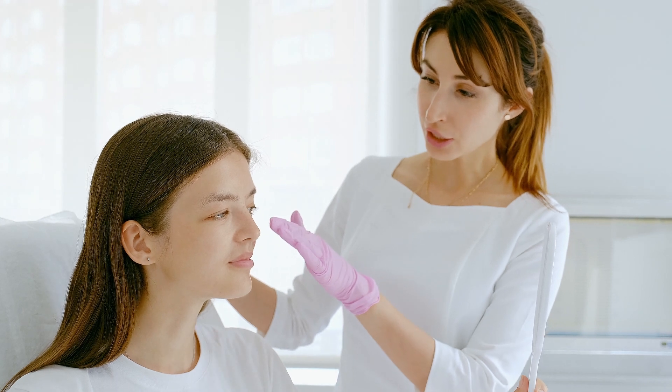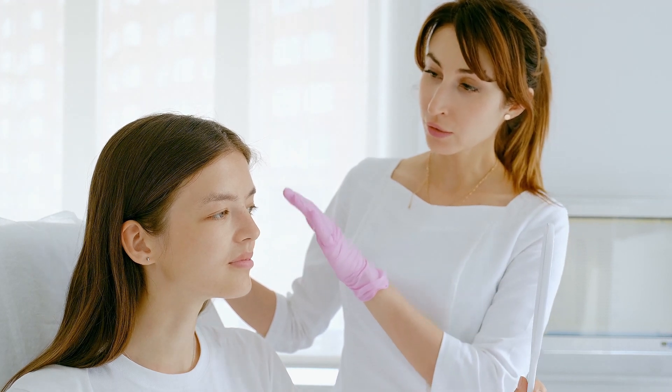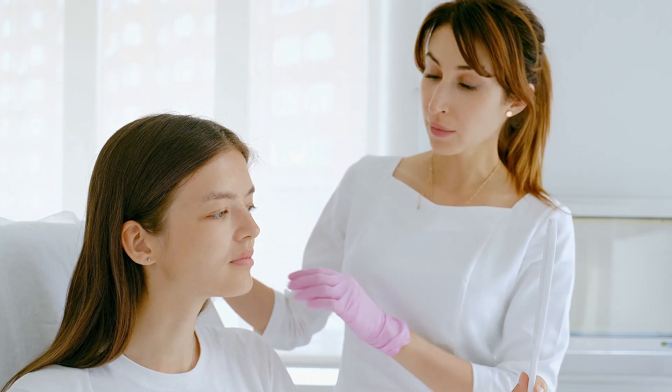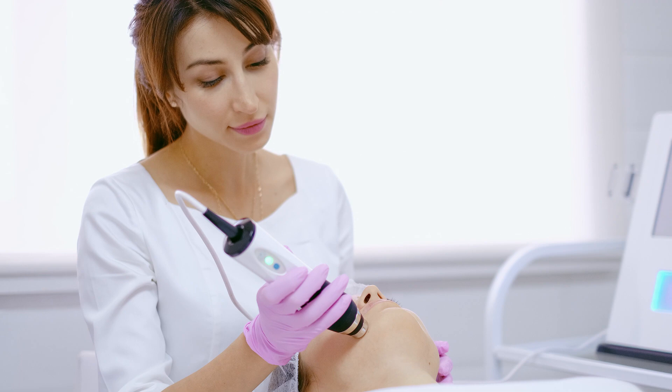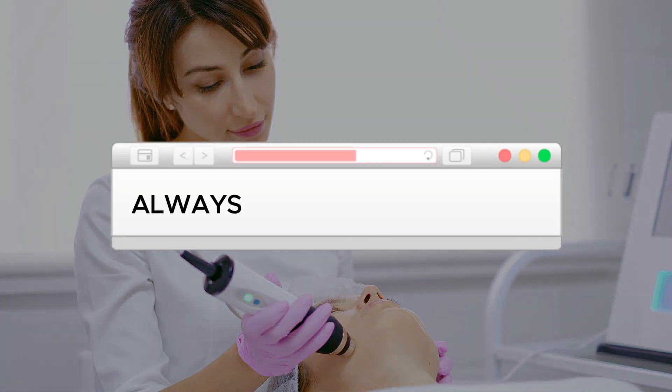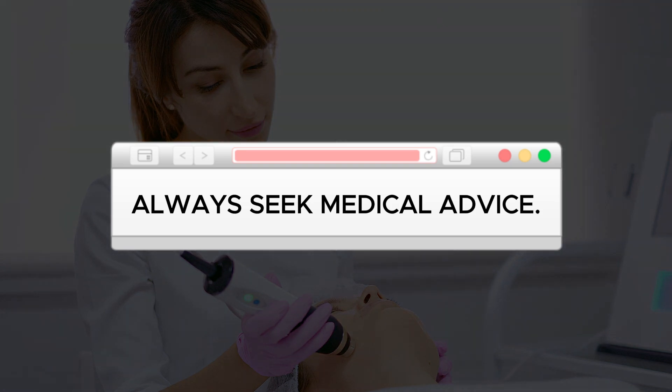While acids are powerful allies in skincare, it's always essential to consult a dermatologist before starting to use them. Every skin is unique and may react differently. A healthcare professional can evaluate your skin type, recommend the right acid, and adjust the frequency of use according to your needs. Moreover, they can guide you on how to safely combine these products with other treatments. Don't take risks — always seek medical advice.